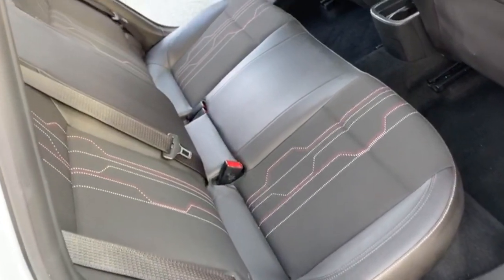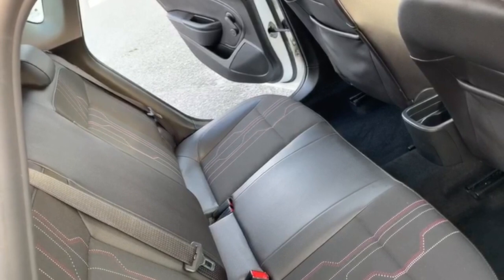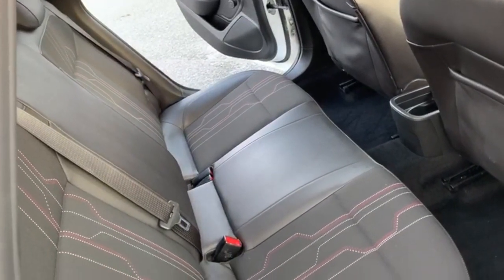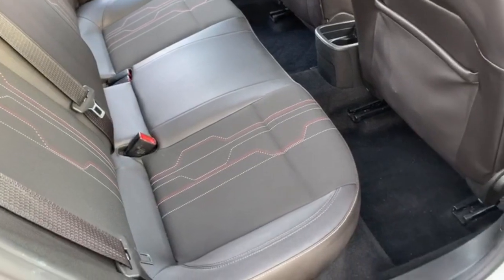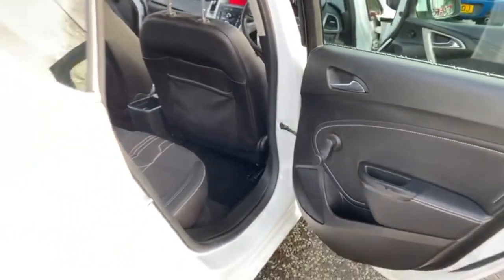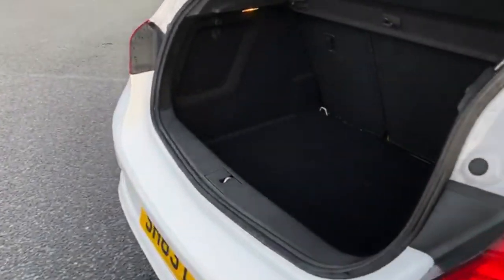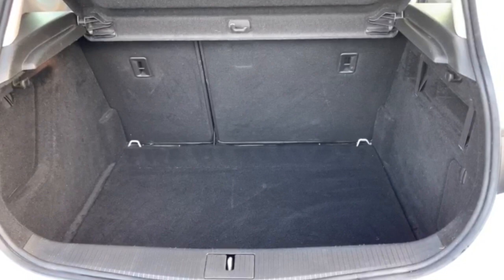In the rear you've got your two individual isofix points and your three separate seatbelt points. It does look like it's had very little use in the back — it's particularly clean. You've also got a really good sized boot on these with your 60-40 split fold rear seats.